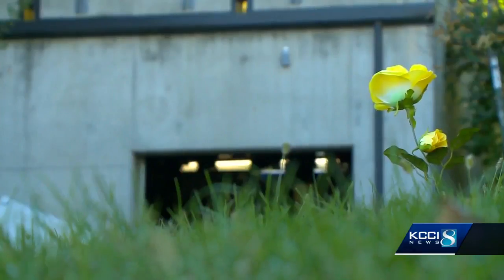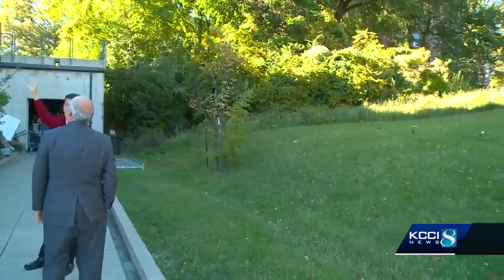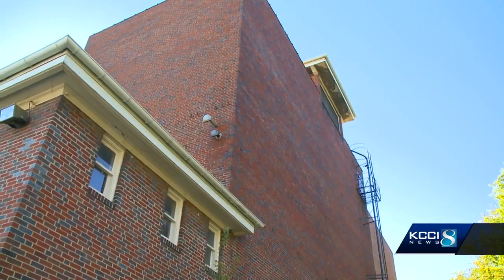Just under $2 million has been raised so far. They need $3 million, so donations are still being accepted. They expect to break ground in April of 2019, and the project should be finished by 2020.